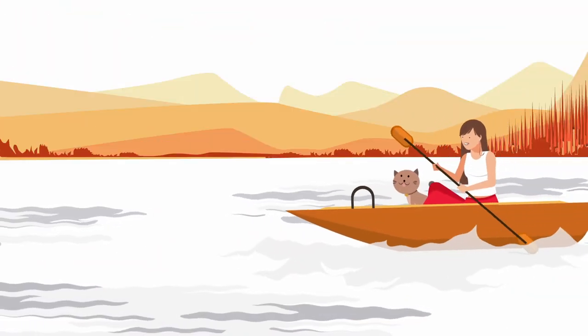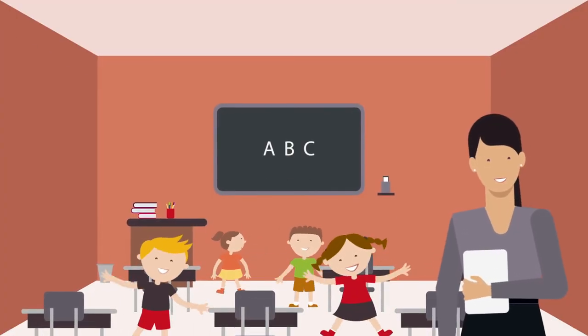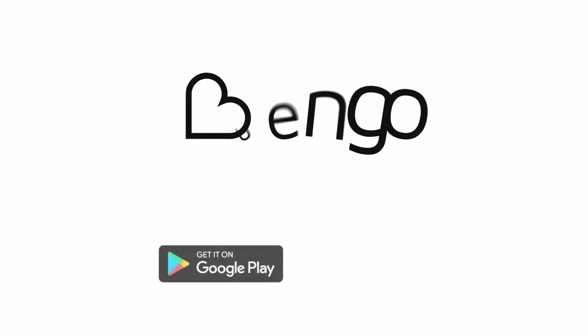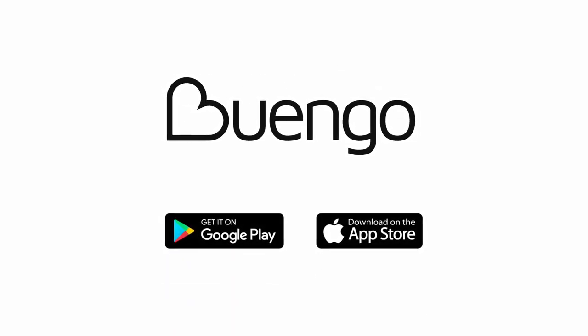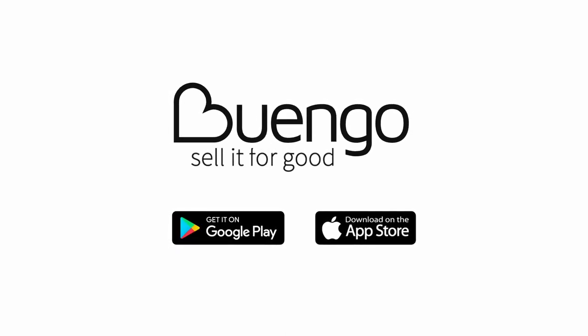Your stuff gets a new lease of life in a happy new home. And you get to support a cause that truly matters. So download Buengo now, create your free account, and turn all that clutter into cash for the causes you care about. Buengo. Sell it for good.